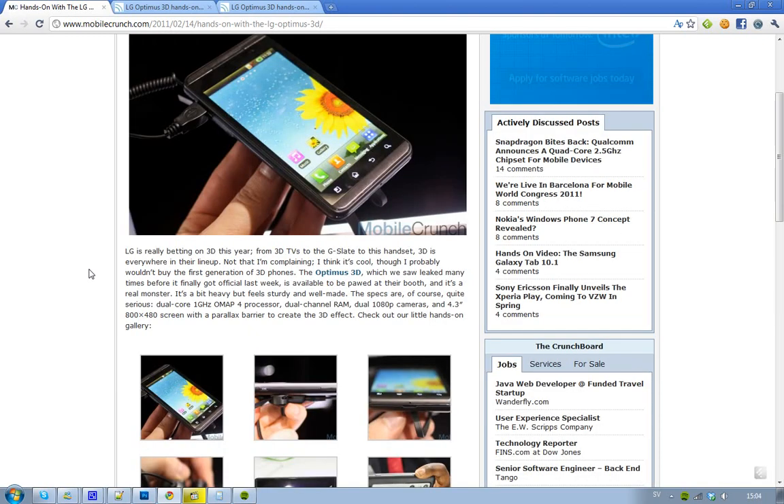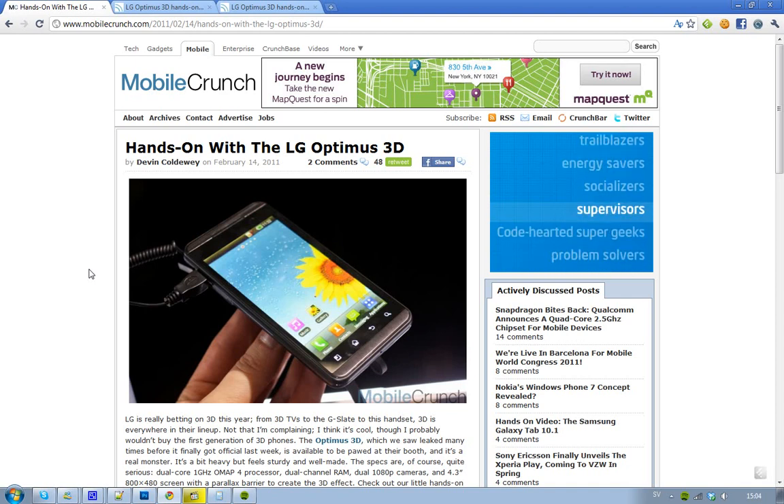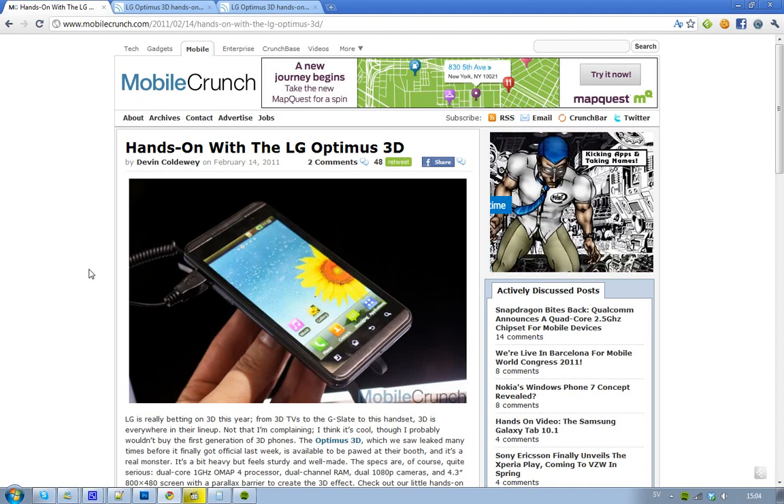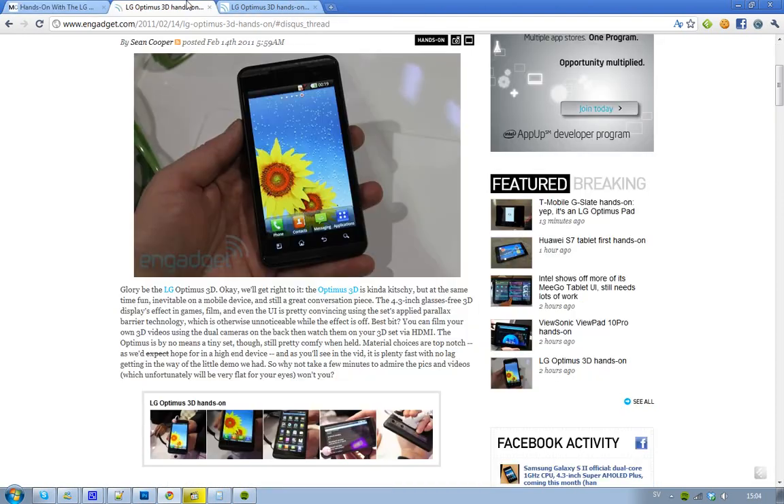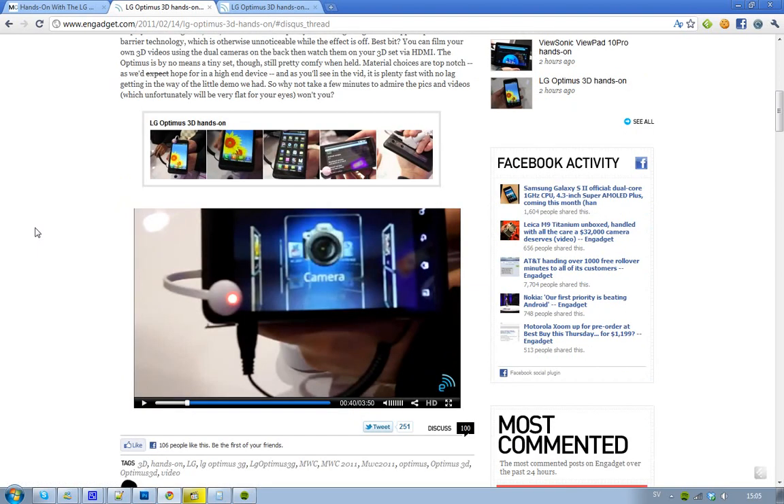I also heard that YouTube is doing something with LG — they have a YouTube 3D app, so you can watch YouTube videos in 3D. Kind of cool. Let's go over to some hands-on pictures. I've also got a video here if you want to check it out, where you can see the menu interface and the cool 3D effect.